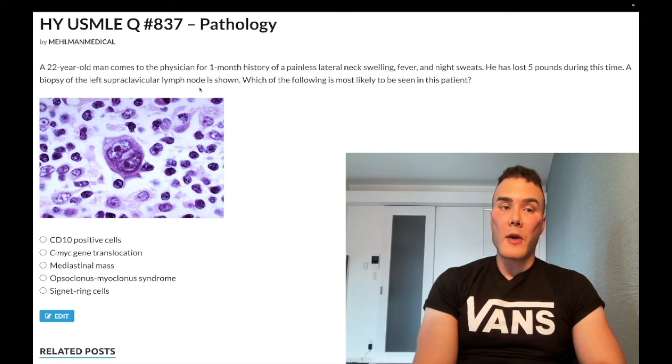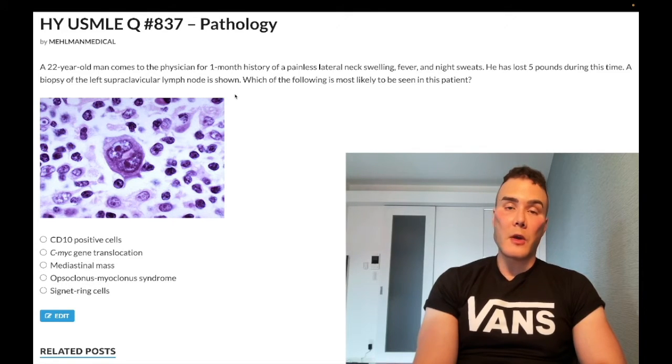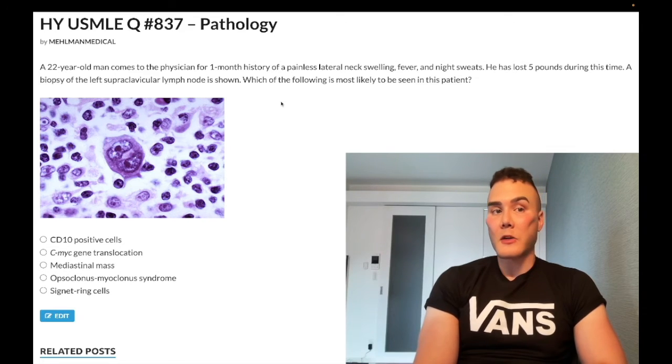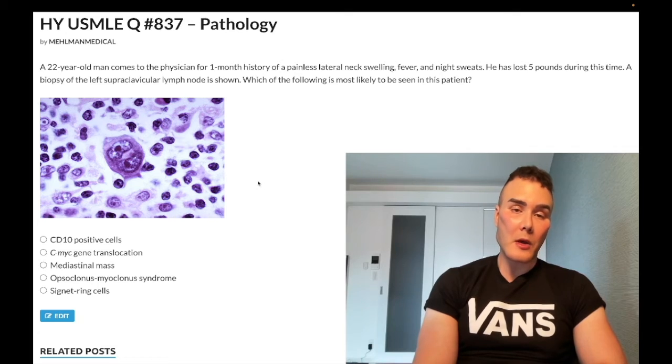Some students say they thought Virchow node had to be gastric cancer or some sort of visceral cancer — that's wrong. I've seen it for Hodgkin lymphoma as well, so it's not limited to gastric cancers. Other miscellaneous findings can include hepatosplenomegaly and a mediastinal mass. This is not thymoma — this is mediastinal lymphadenopathy. If you get a question with myasthenia gravis, that's often a paraneoplastic syndrome of thymoma. But in this vignette, mediastinal mass means mediastinal lymphadenopathy for Hodgkin.